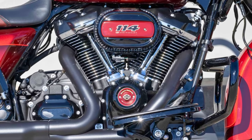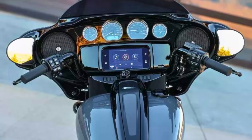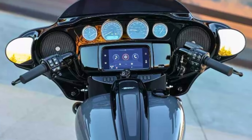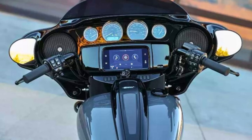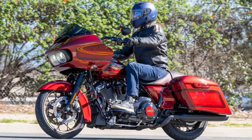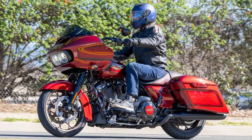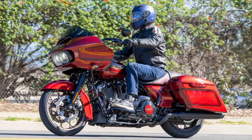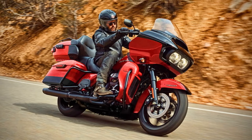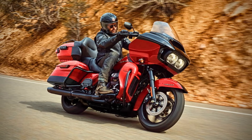Technology is on board too. The Road Glide features a Boombox GTS infotainment system with a touchscreen display, keeping you connected with navigation and letting you crank up your tunes with ease. The 2024 Harley-Davidson Road Glide starts at around $21,399, though that price can vary depending on options and dealer markup. If you're looking for a stylish and comfortable touring motorcycle, the Road Glide is definitely worth a look.